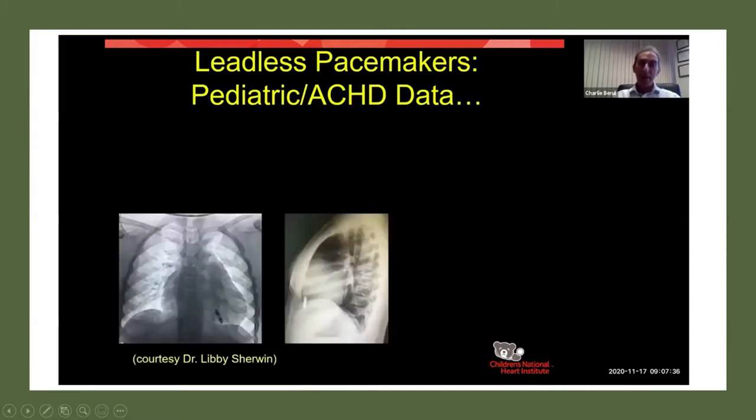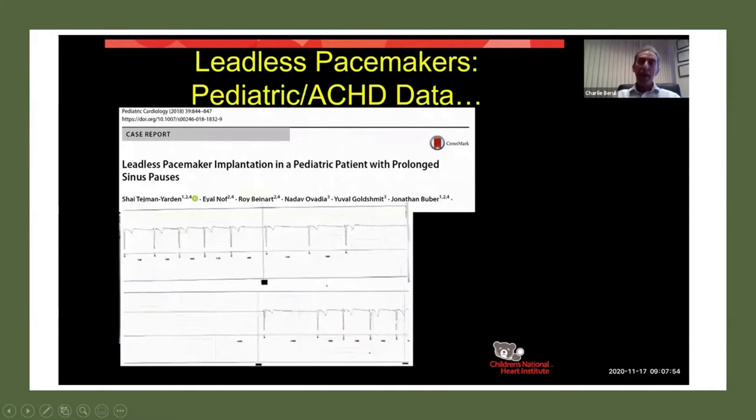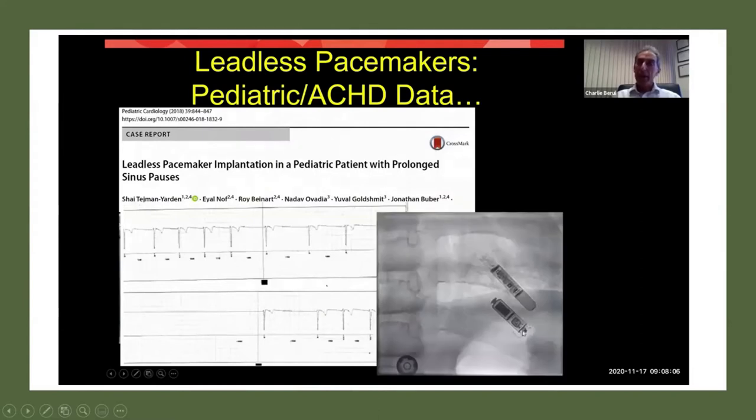Here's our first case that my colleague Dr. Libby Sherwin performed in an eight-year-old child who needed pacing. You can see in her heart the small leadless pacemaker sitting in the right ventricle. Published reports include one from a group in Israel — they had an insertable loop monitor that documented a long pause, sinus arrest where the heart stops beating for about six seconds, associated with syncope. So they implanted a leadless pacemaker. What I like about this picture is the relative size of the insertable loop monitor sitting under the skin versus the leadless pacemaker sitting in the apex of the right ventricle — they look really the same.